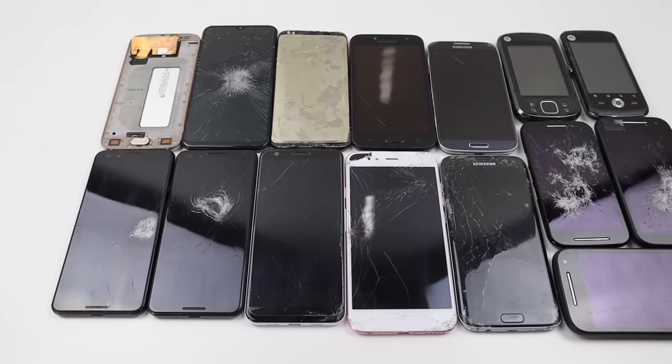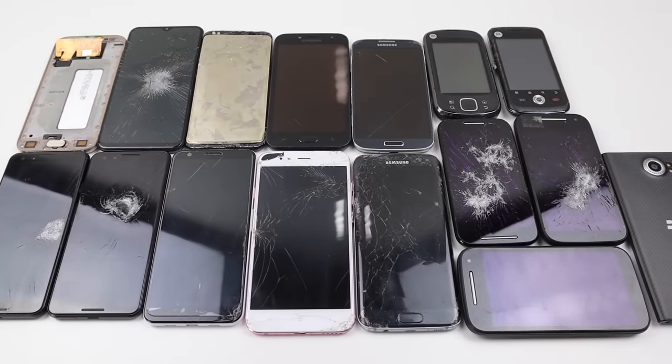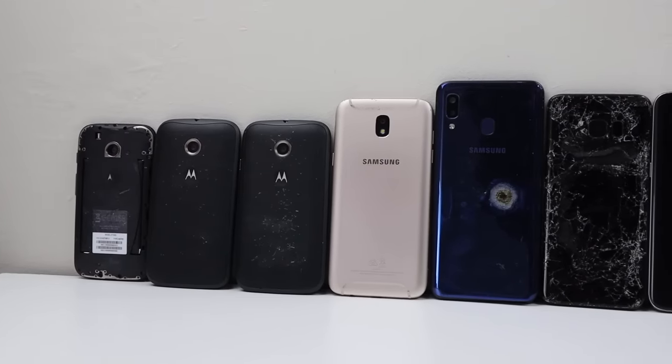Hi guys, welcome back to another Hugh Jeffries video. In this video, I'm going to be taking a look at a large phone lot I purchased online. We're going to see what I received for my money and whether any of it actually works and can be repaired.